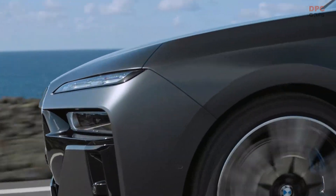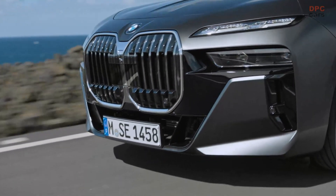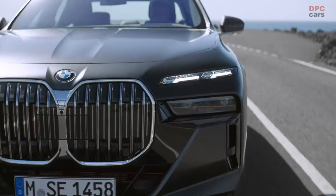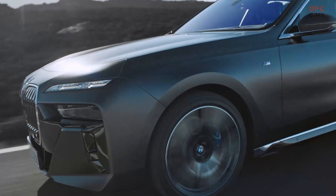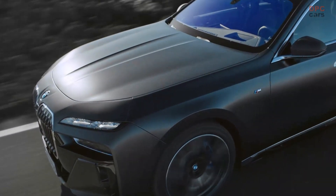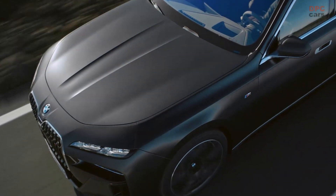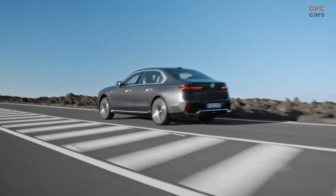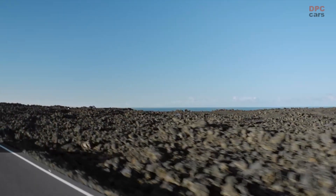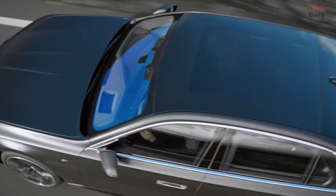The base 740i sports an upgraded iteration of BMW's turbocharged 3.0-liter inline-six engine, now with the addition of a 48-volt mild hybrid assist. Total output for the 740i sits at 375 horsepower and 383 pound-feet of torque, which marks an improvement of 40 horsepower over the outgoing model.